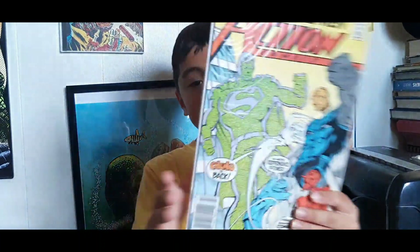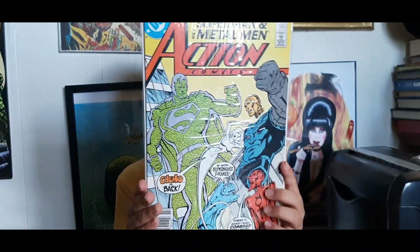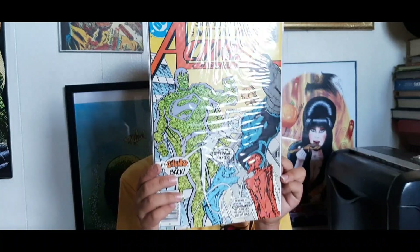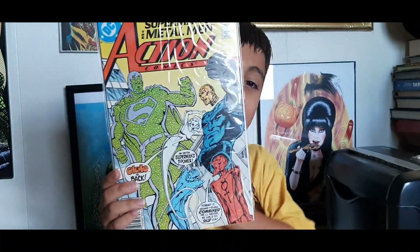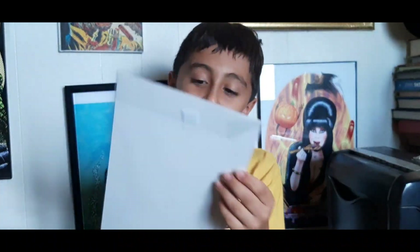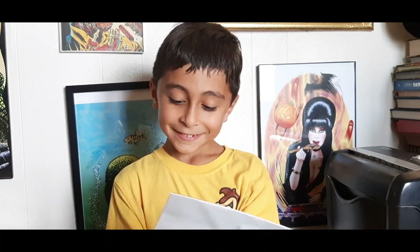Last up is Action Comics #590, from July of 1987 — pre-triangle number by almost three years. This is Superman teaming up with the Metal Men, and on the cover you have what looks like a Superman-powered Chemo taking on the Metal Men. What do you think about that cover? It's beautiful! Want to hang this one on your wall too? Man alive, you're stealing all my books! All right Ollie, send them out.